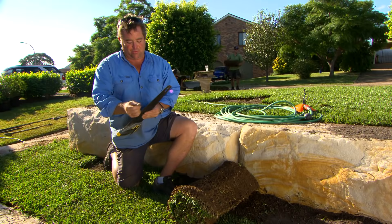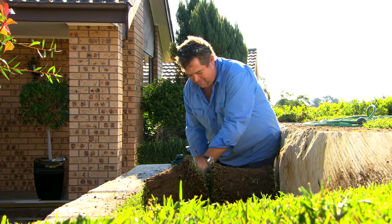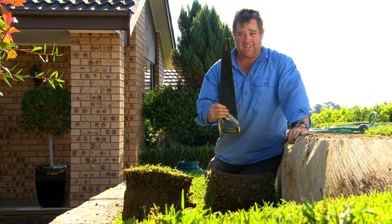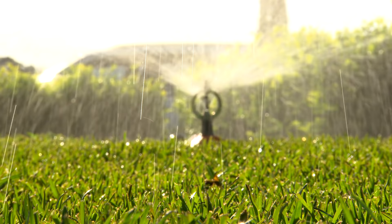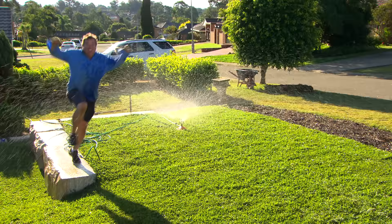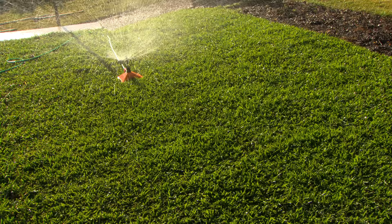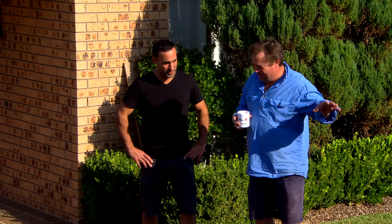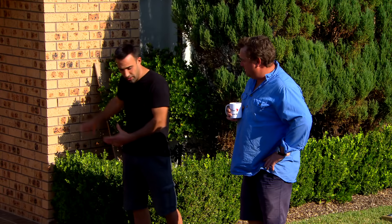If you've got an old saw in the shed that's no good for cutting timber anymore, don't throw it out — it's perfect for cutting turf. When it comes to watering, it's super important that you don't let your turf dry out; get a sprinkler under it as quick as you can. The lawn's good and this is fantastic, but now we've actually got to bring people into the house and this just doesn't cut the mustard.